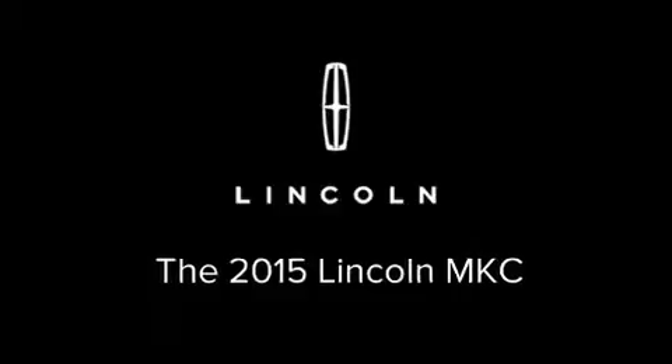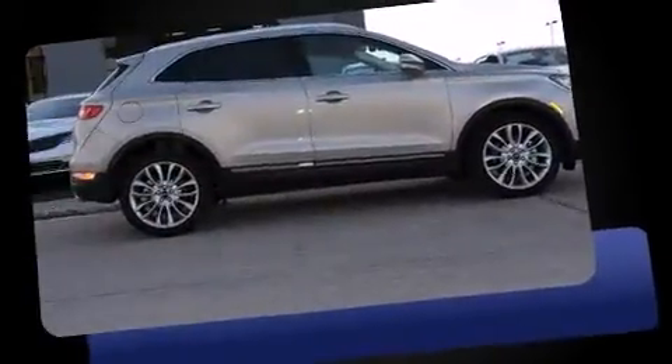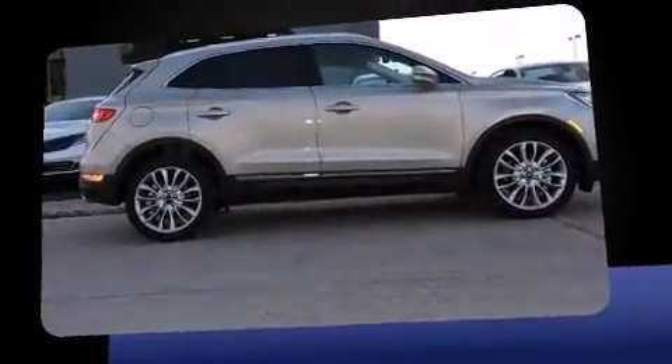It features a front-wheel drive platform, an automatic transmission, and a 2-liter 4-cylinder engine. The engine breathes better thanks to a turbocharger, improving both performance and economy.